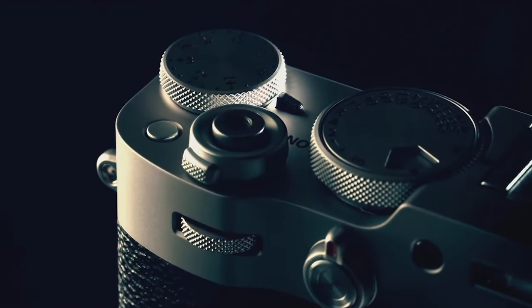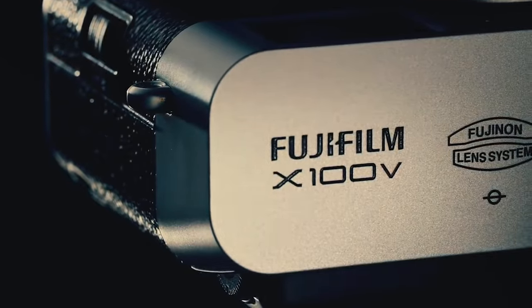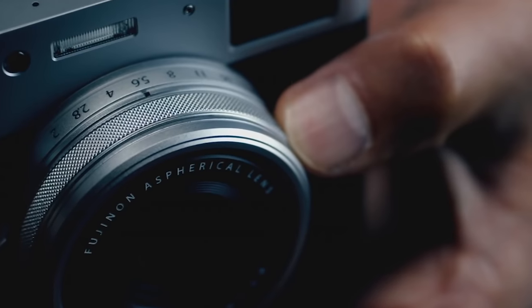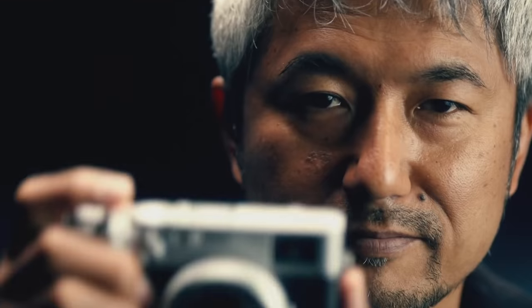I did own the second-generation X100, which was called the X100S, and I can tell you I loved the hybrid viewfinder option. But with that being said, I didn't exactly love the camera, mostly because it didn't play well at higher ISOs and was very limiting with just a fixed lens. Because of that, I ended up trading it in. Nonetheless, the design of this camera takes on a very classic look that, if it's anything like the older ones, is still a little more difficult to hold without adding any accessories.